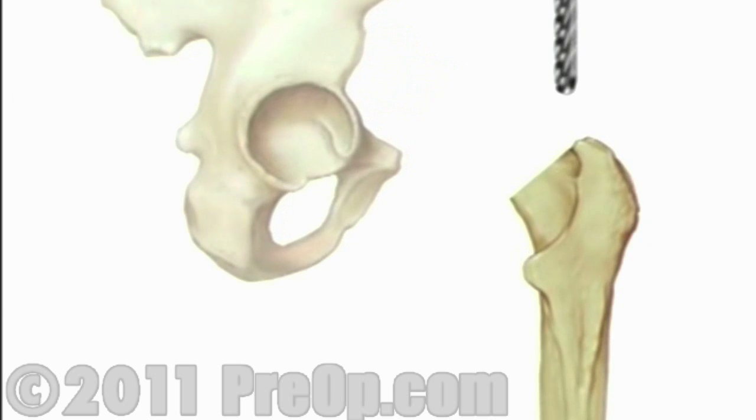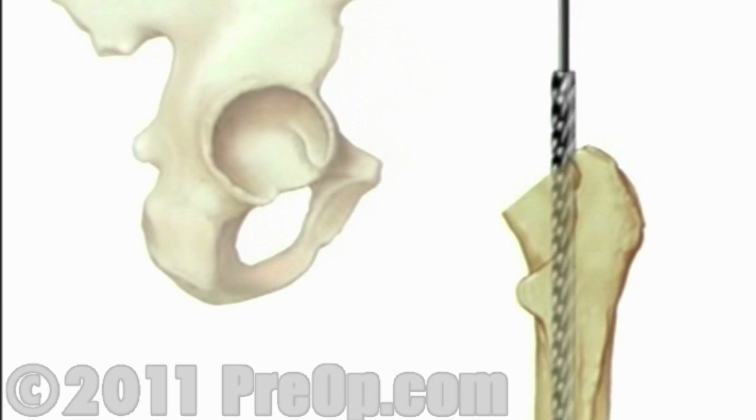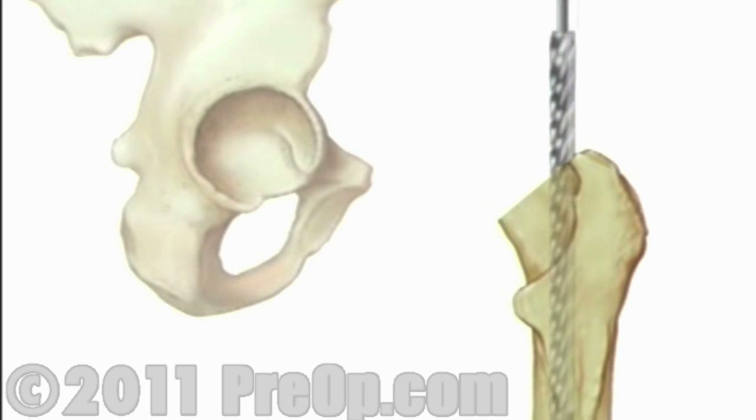Then the surgical team will use a high-speed drill to hollow out the top of the thigh bone. A specially fitted artificial ball joint slides into the top of the thigh bone.